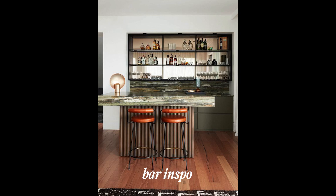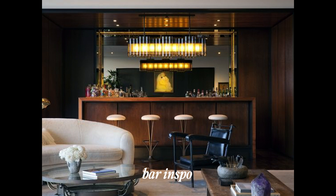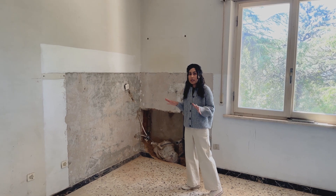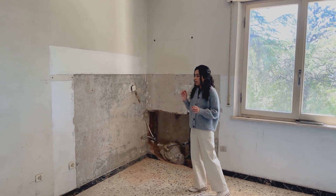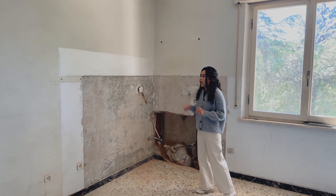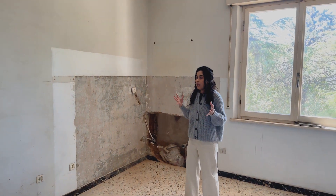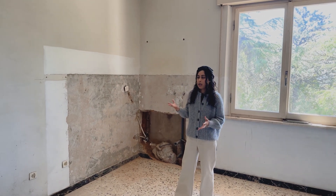This is our inspiration for the layout of the bar area. We love the old Hollywood vibe of this bar and its use of mixed materials. Now we're just waiting on getting the quote to figure out how much that expense is really going to be. We have to be really conscious about the budget and all the extra expenses that are going to come with it.